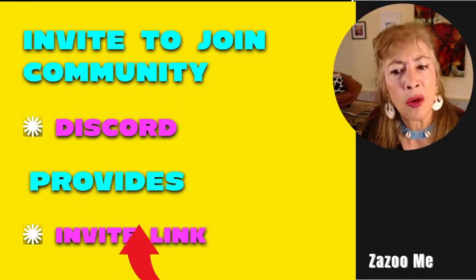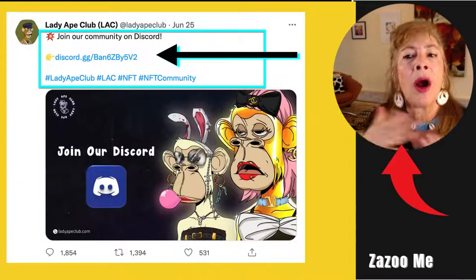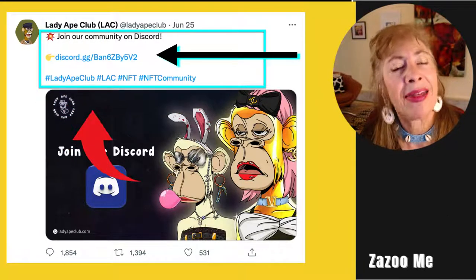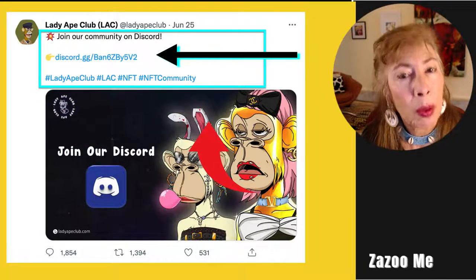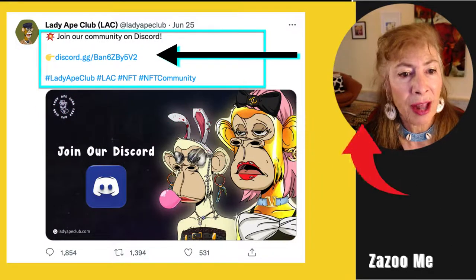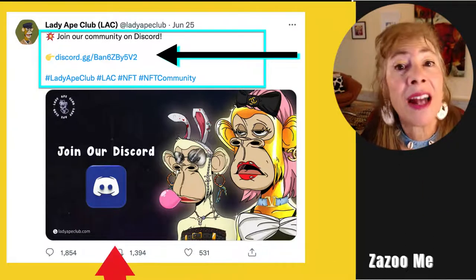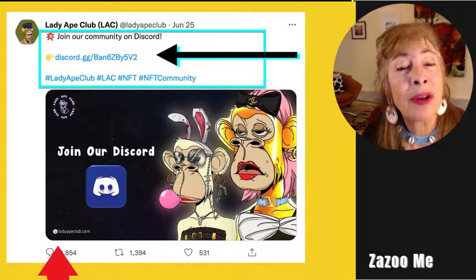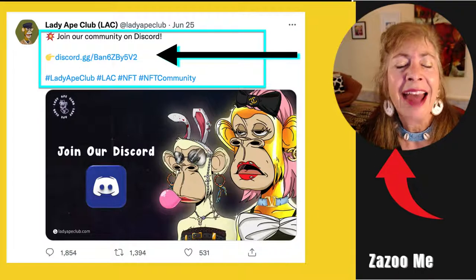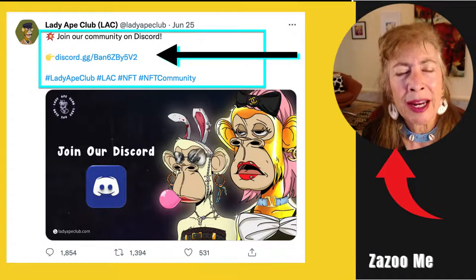They invited the community to join their Discord with an invite link. That tweet got almost 1,400 retweets, almost 1,900 comments, and 531 likes — just on day three. They also posted at least two more tweets that same day.